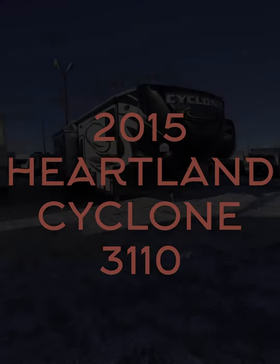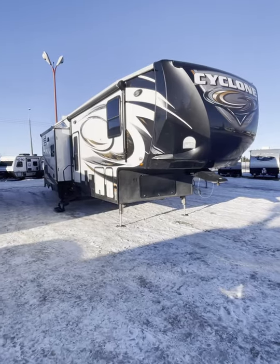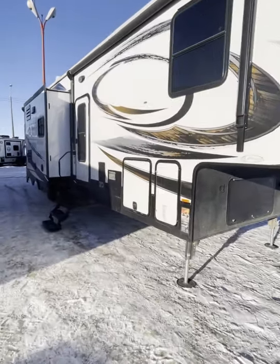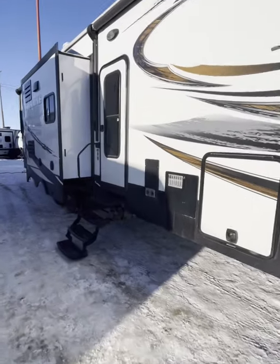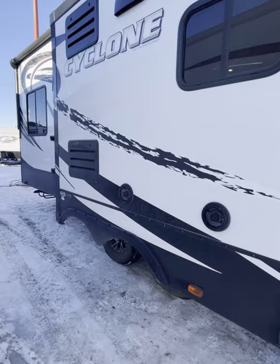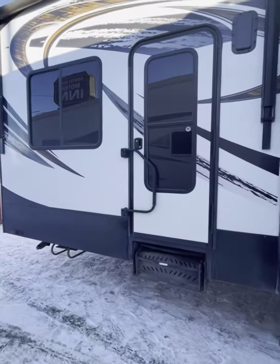Here we have a 2015 Cyclone 3110. Let's do a walk around on the outside — we have hydraulic landing gear up front, propane tank bin, storage bin, hot water and heater, outside speakers, and your garage access.